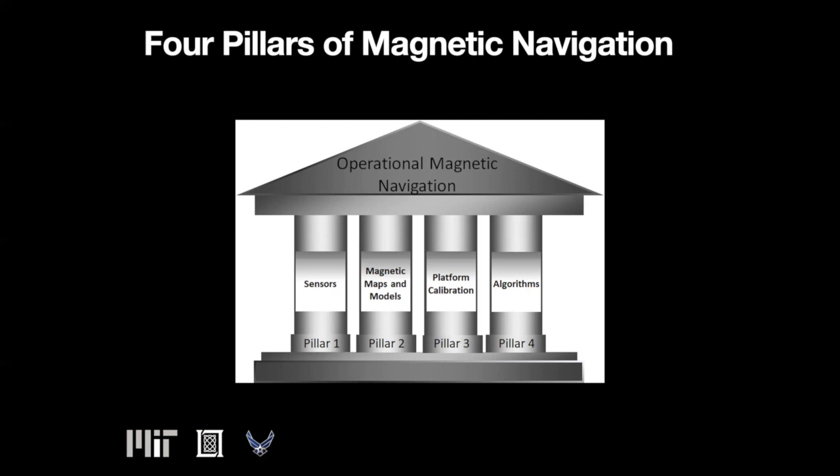Magnetic maps do exist over much of the earth, but vary greatly in resolution, accuracy, and true location registration. Algorithms such as the extended Kalman filter provide an accurate geolocation solution given a clean magnetic signal. This leaves Pillar 3, platform calibration, which is arguably the hardest technical challenge to overcome.